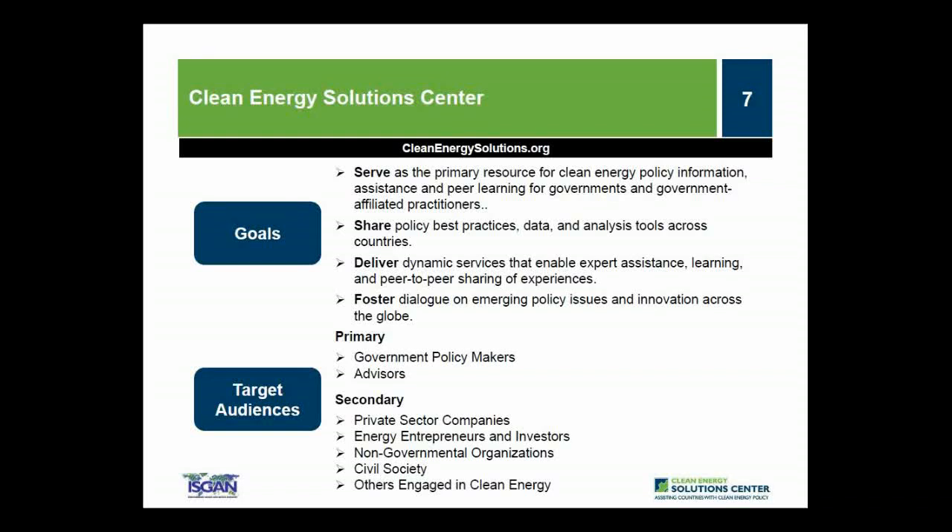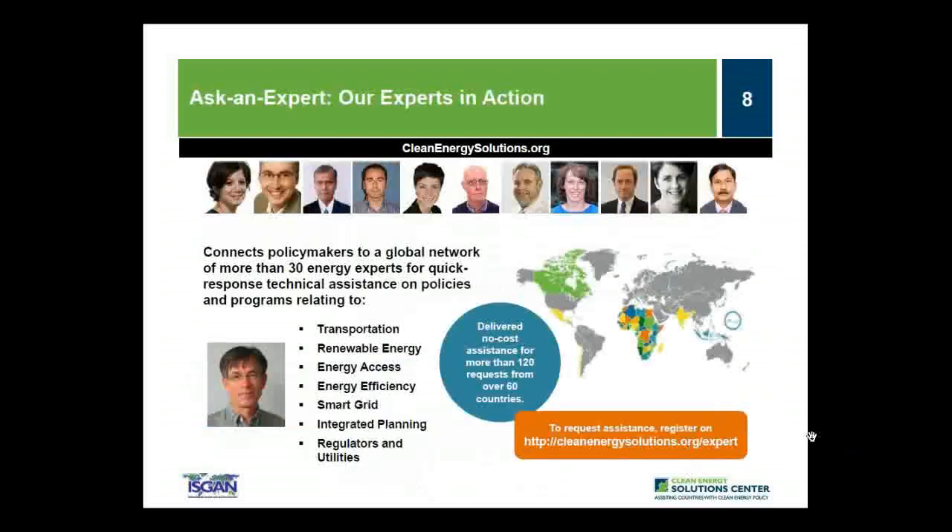Our primary audience is energy policy makers and analysts from governments and technical organizations in all countries. We also strive to engage with the private sector, NGOs, and civil society. One of the marquee features the Solutions Center offers is no-cost expert policy assistance known as Ask an Expert, with a broad team of over 30 experts from around the globe available to provide remote policy advice and analysis at no cost. For example, in the area of demand and policy evaluation, Bruno Lapelone, Vice President and Co-Founder of Enerdata, serves as one of our experts.